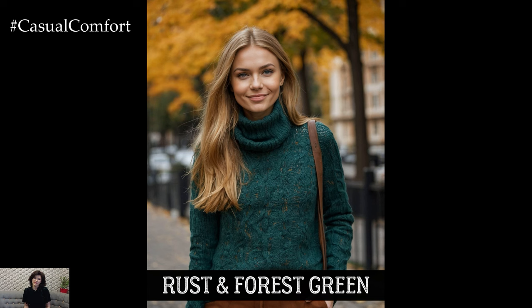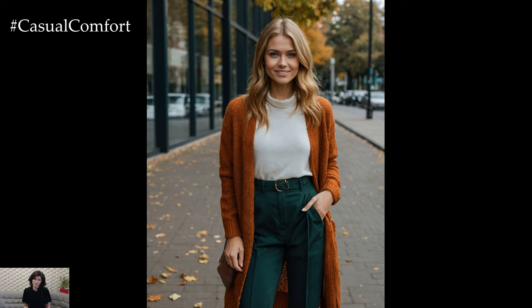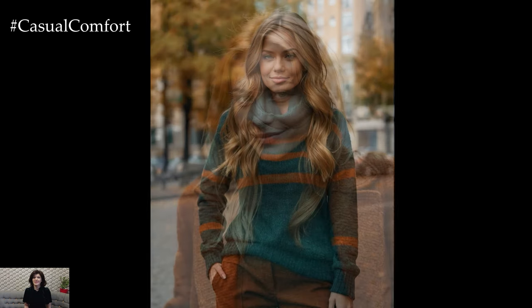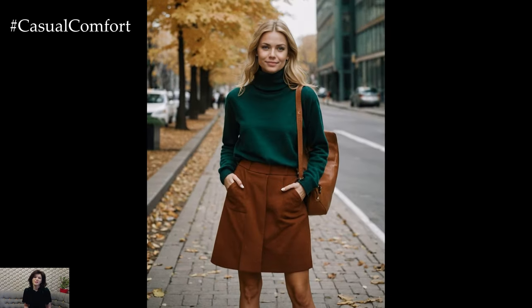Next up, we have a combination that's quintessentially autumn: rust and forest green. Rust is a warm, earthy tone that's perfect for the fall season, while forest green adds a deep, natural element to your outfit. This color combo is perfect for creating a cozy, outdoorsy vibe. Try a rust-colored sweater or cardigan paired with forest green pants or a skirt. This combination is also great for layering — a rust coat over a forest green dress with brown boots creates a look that's effortlessly chic and ideal for the cooler weather. Add a scarf in a complementary color, like cream or beige, to finish off the outfit.